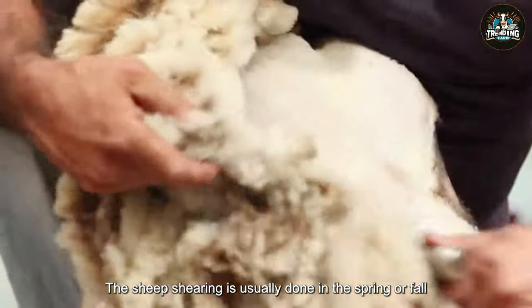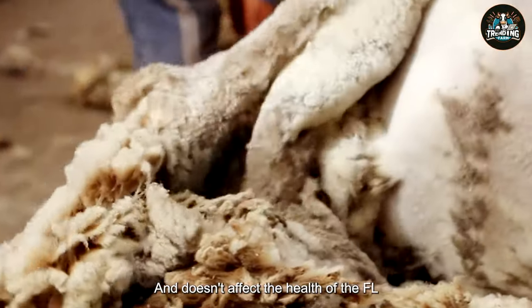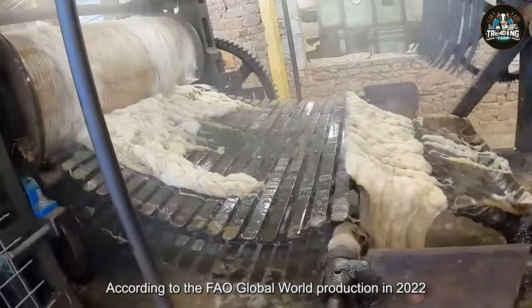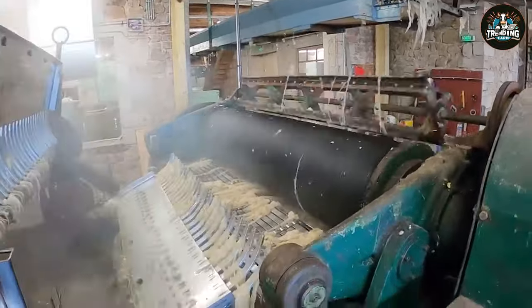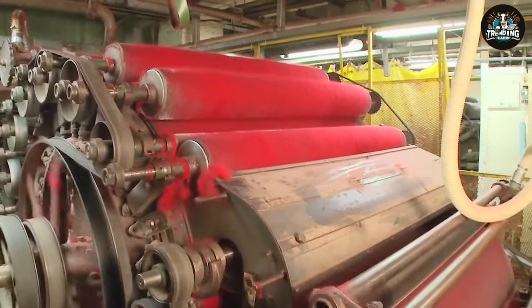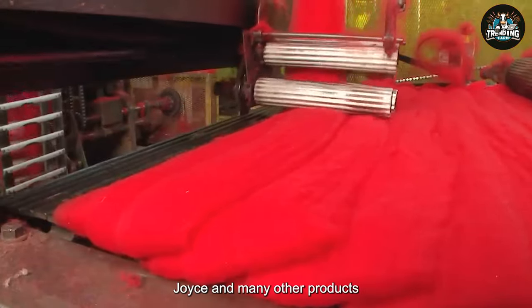Sheep shearing is usually done in the spring or fall, when the weather is warm and dry, as this ensures that the wool is sheared smoothly and doesn't affect the health of the flock. Each adult sheep can provide approximately 10 to 20 pounds of wool per shearing session. According to the FAO, global wool production in 2022 is estimated at 1.2 million tons. Merino wool is usually at the top in terms of value, followed by the Suffolk and Hampshire wool. Wool is widely used in the manufacture of a variety of products, including felt, carpets, furniture, toys, and many other products, creating a diverse and valuable source of raw materials.